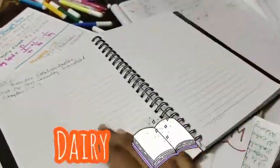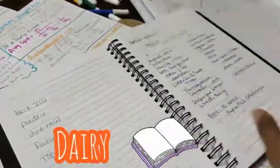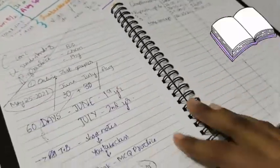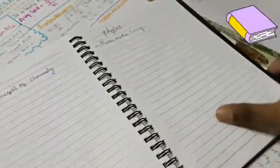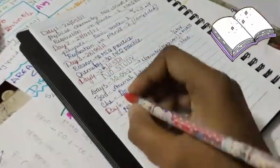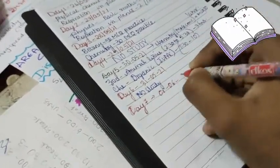Another important item is my favorite book — my diary. I keep this near me while studying to write down things that suddenly come to my mind, like thoughts and ideas related to study or any other stuff, and I write them quickly in this notebook.